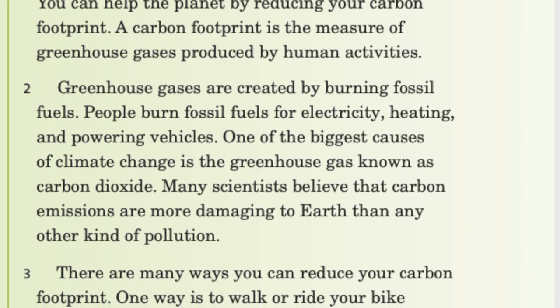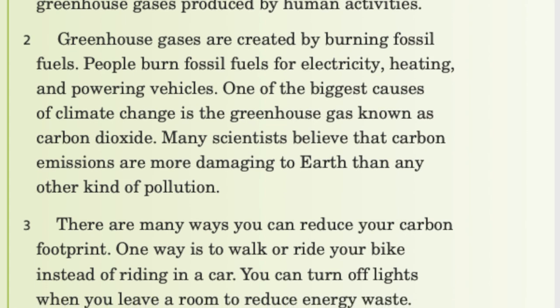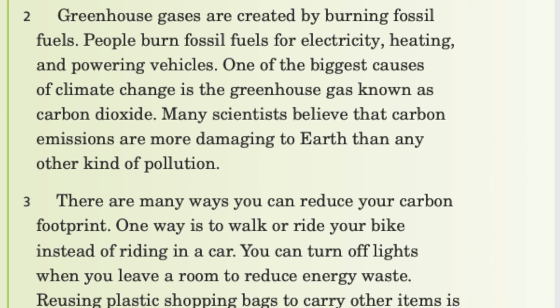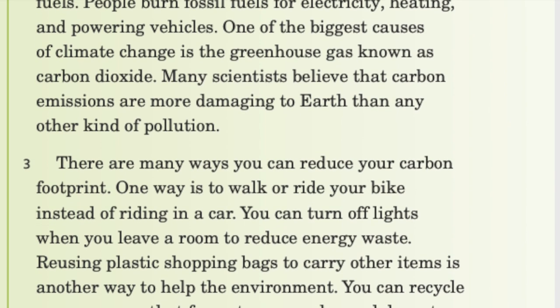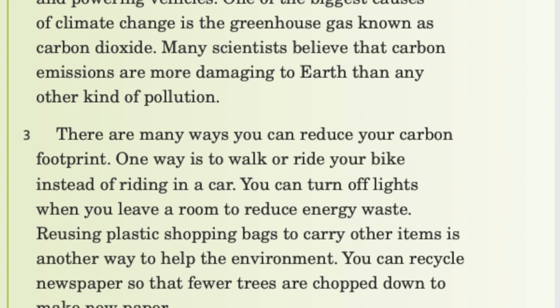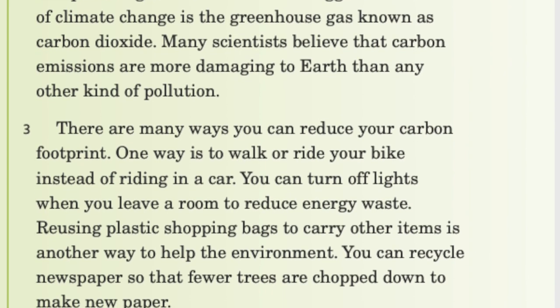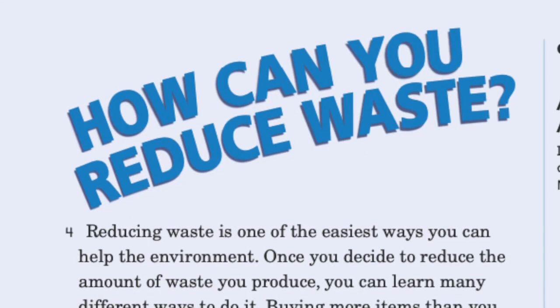There are many ways you can reduce your carbon footprint. One way is to walk or ride your bike instead of riding in a car. You can turn off lights when you leave a room to reduce energy waste. Reusing plastic shopping bags to carry other items is another way to help the environment. You can recycle newspaper so that fewer trees are chopped down to make new paper.